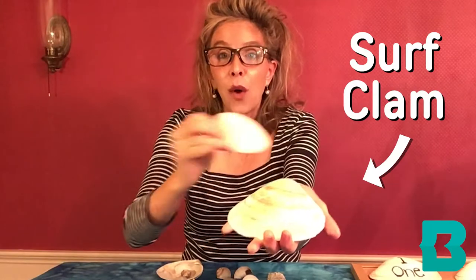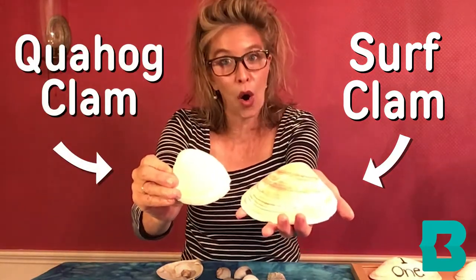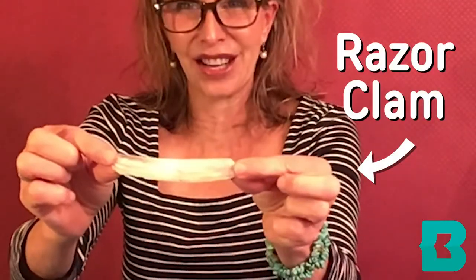These are clams. This one is a surf clam and this one is called a quahog clam. Can you notice the differences? This one is a razor clam — it's really different.